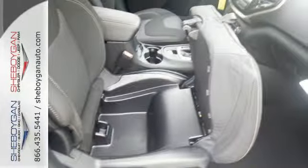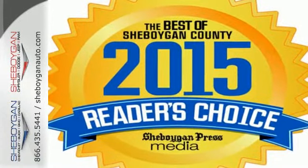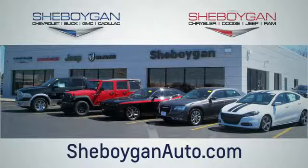Come in for a test drive, and you'll soon realize what this capable Jeep is made of. Choose Sheboygan Auto. We're conveniently located at 3400 South Business Drive or at 2701 Washington Avenue in Sheboygan, Wisconsin. Sheboyganautos.com